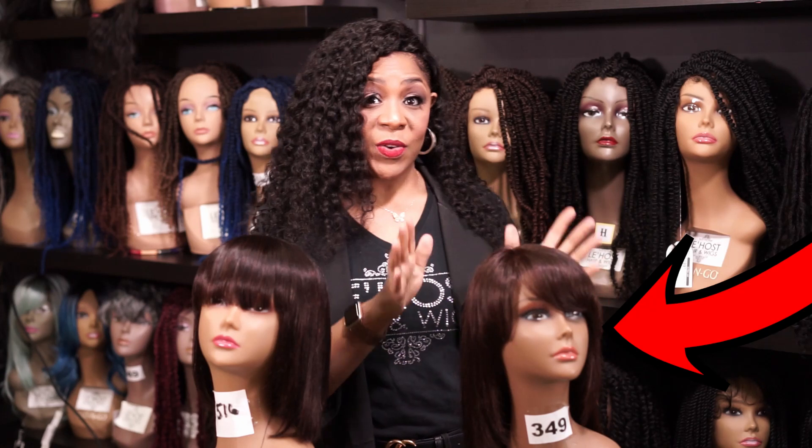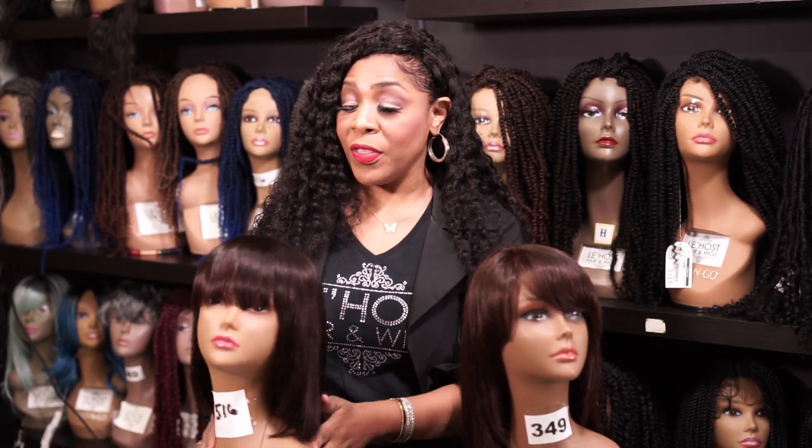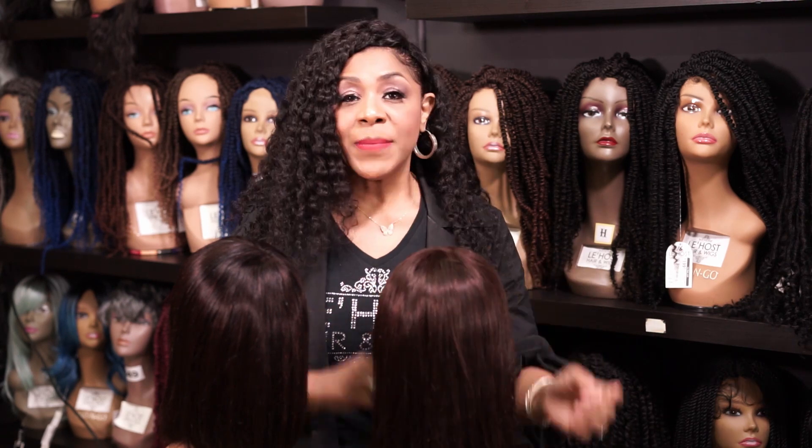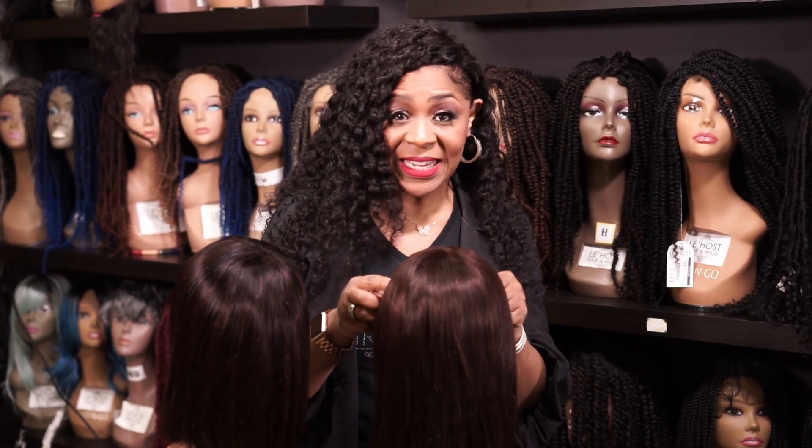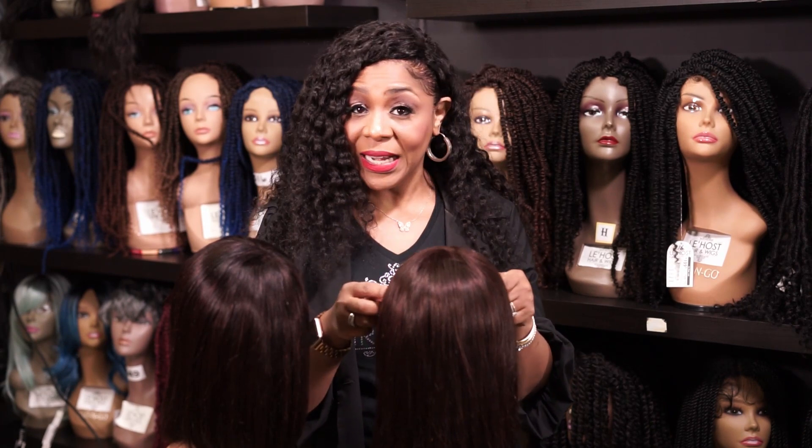If you pick this one, this is the more expensive wig. This wig is probably only $89, and they're both human. Both of them are human. But what makes the difference between an $89 wig and an $899 or $699 wig?